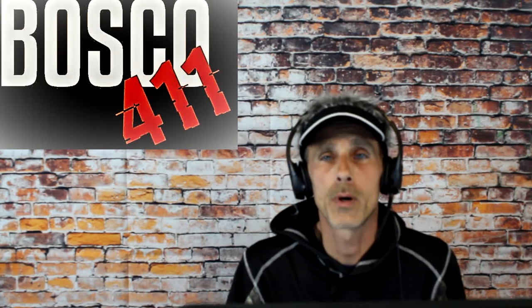I'm Dave Bosco and this is Bosco 411. Today we're talking about car facts. If you have a question you want answered on this show, you can go to our Facebook page or our website at bosco411.com. Got a question about a CarFax.